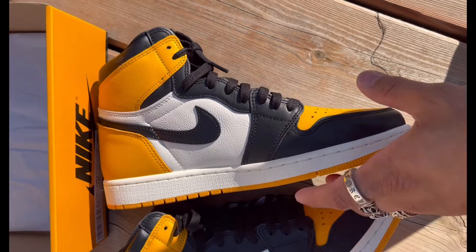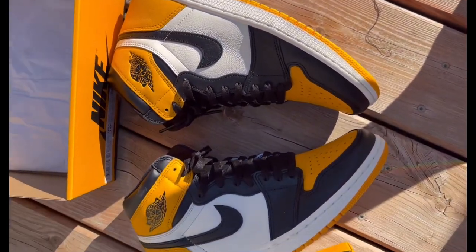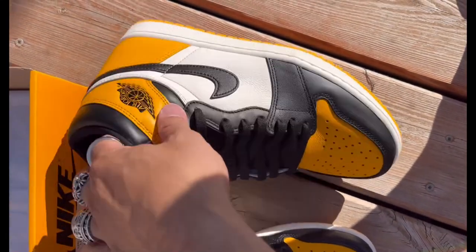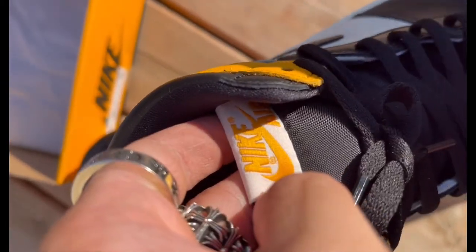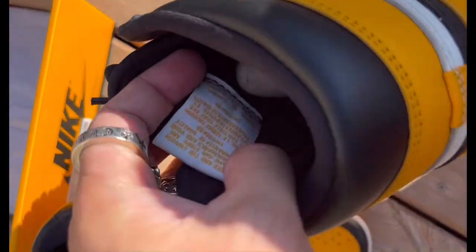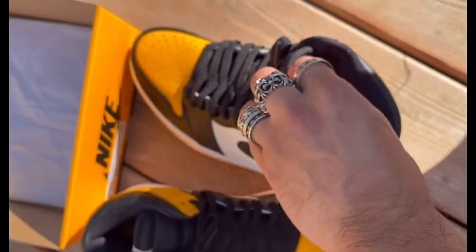I'm very impressed with this Jordan 1 Taxi Yellow Toe. Everything is on point. If you give this as a gift to anyone, guys, they will appreciate the beauty of the sneaker, because they're beautiful. Even the stitchings are great on this pair.